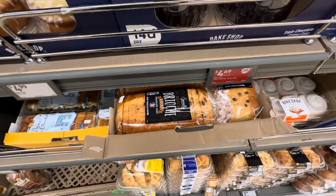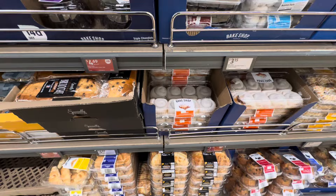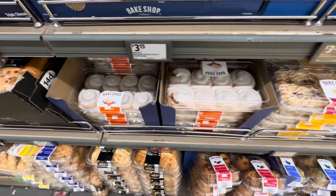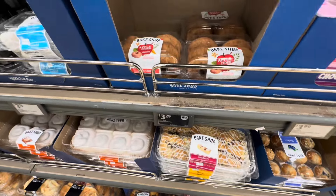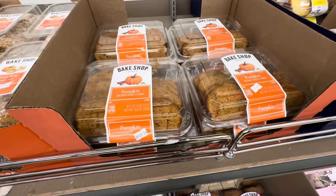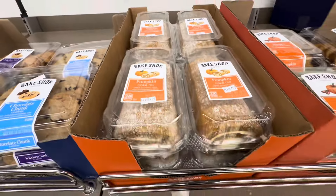The Specialty Select sliced brioche loaf with chocolate chips is $4.89. The cinnamon rolls are here this week — $3.49 for 8. We also have the raspberry Danish for $3.59. Apple cider donuts, $3.29. The pumpkin spice loaf cake, $3.89. The pumpkin cake roll is $4.95.